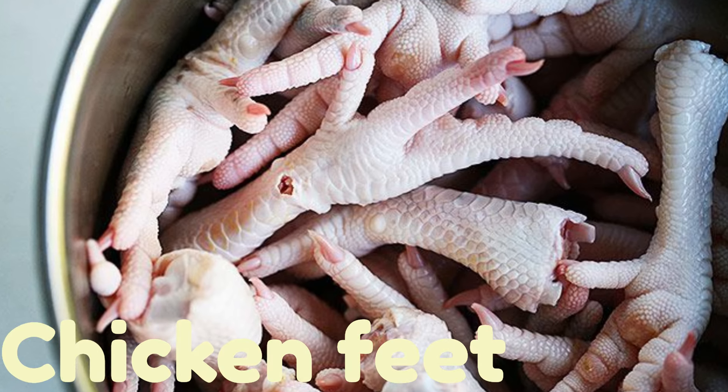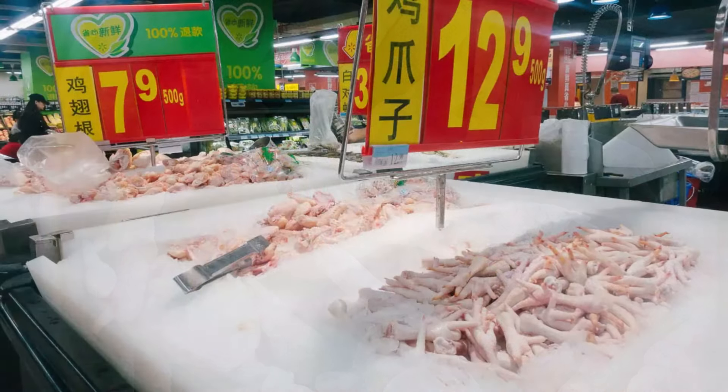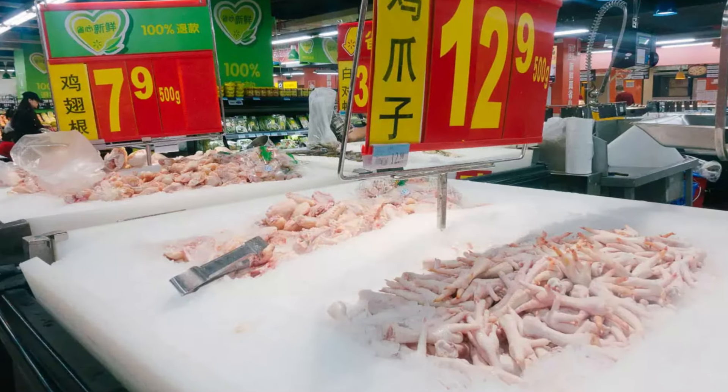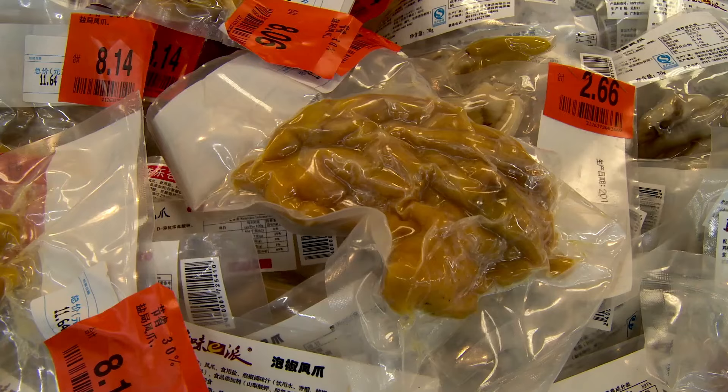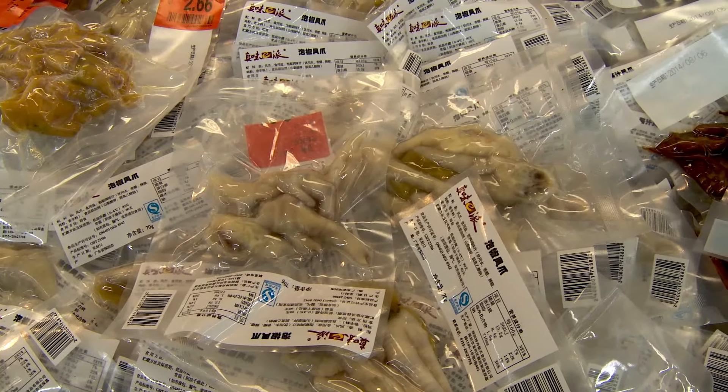Number 24: Chicken Feet. Despite each American eating an average of 100 pounds of chicken per year, there's one part that still hasn't quite made its way onto the dinner table — chicken feet. Most of it gets sent over to China, where it's hard to avoid.